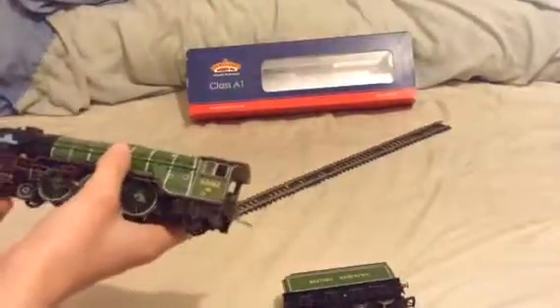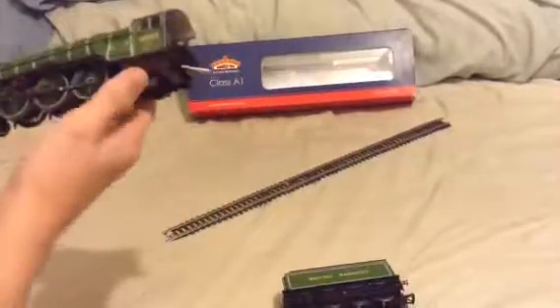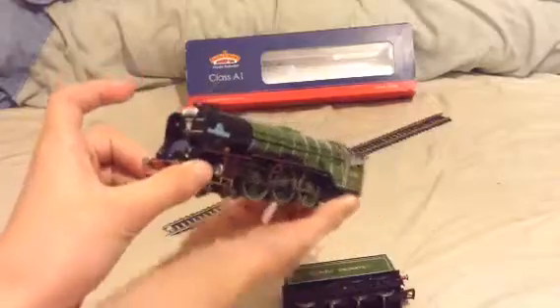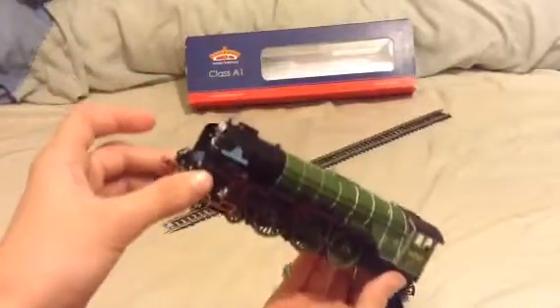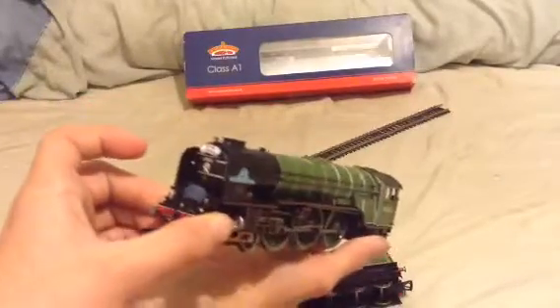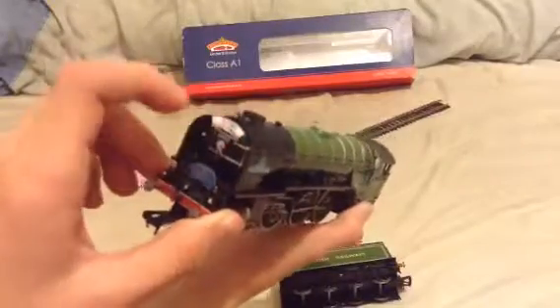Here's the Peppercorn Tornado. This one has been detailed a lot because it was my first proper engine, apart from a limited edition Spencer by Hornby which I'm going to sell soon. I've fitted a Flying Scotsman Express headboard right there.